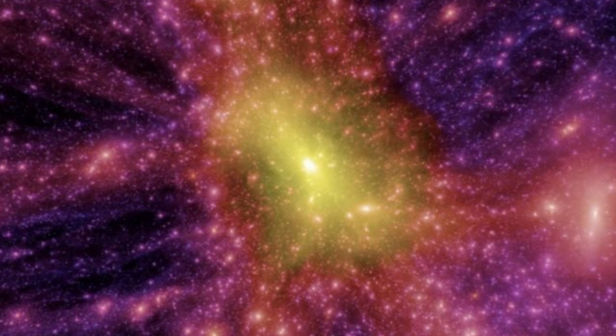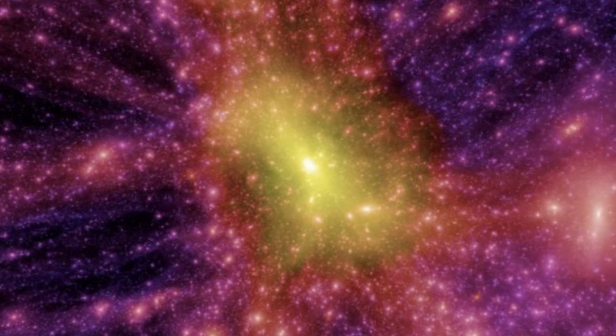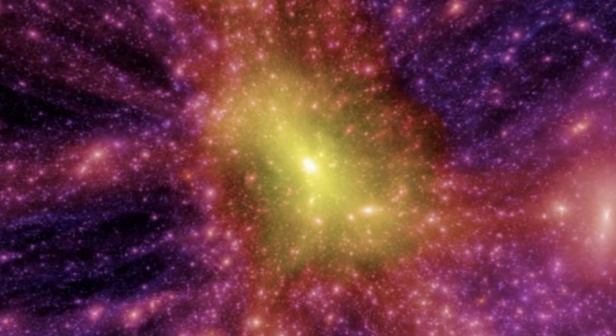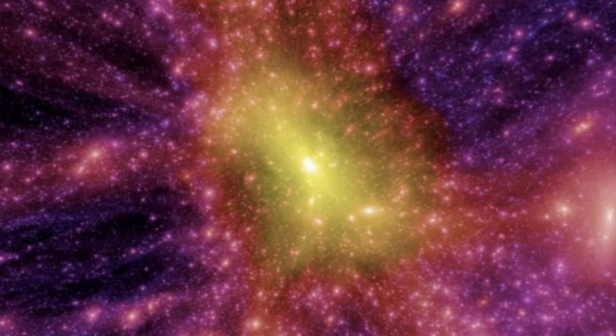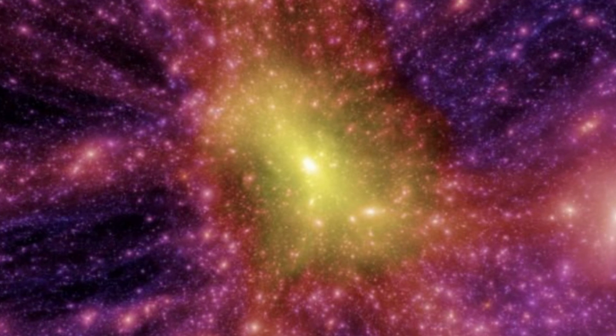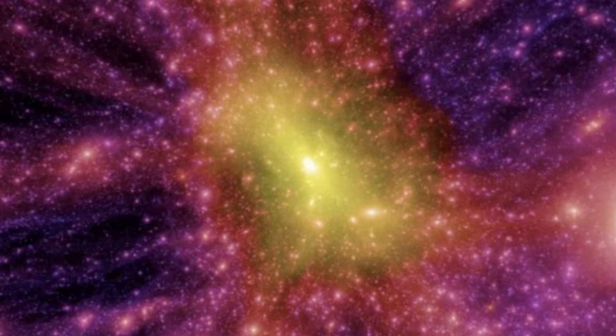The simulation is called Sibelius Dark, and it covers a volume of space extending 600 million light years from the solar system. This includes several clusters of galaxies, including Virgo, Coma, and Perseus, the Milky Way and Andromeda galaxies, the local void, and the Great Attractor.